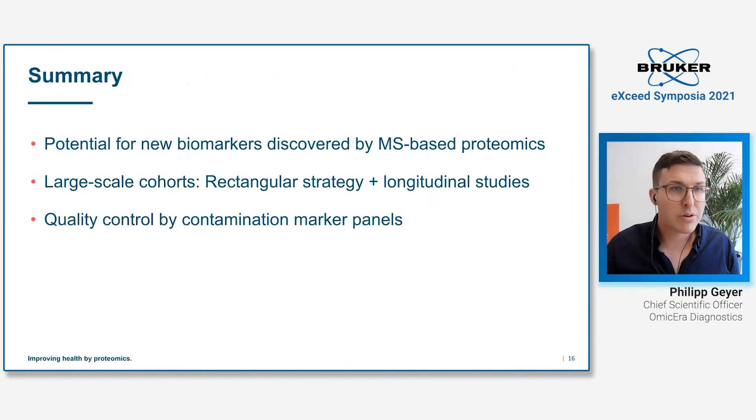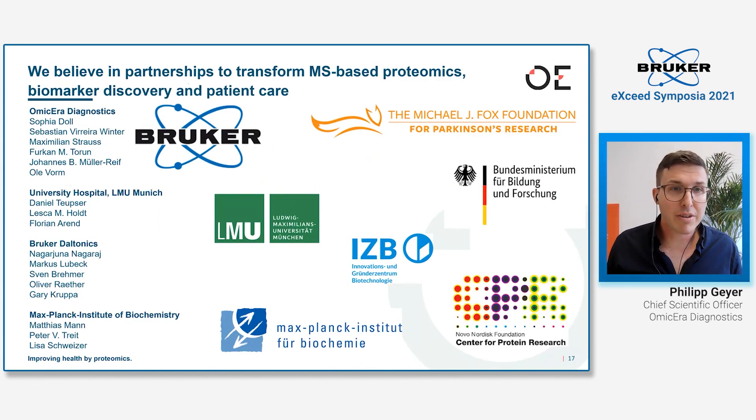That's actually already the end of this presentation. In summary, I hope I could show that there is real potential to find new biomarkers with mass-spectrometry-based proteomics, but the requirement is going to large-scale cohorts — I recommend both cross-sectional and longitudinal study designs. Always check your sample quality with contamination marker panels. Thank you to all our collaboration partners, and thank you for listening to this talk.